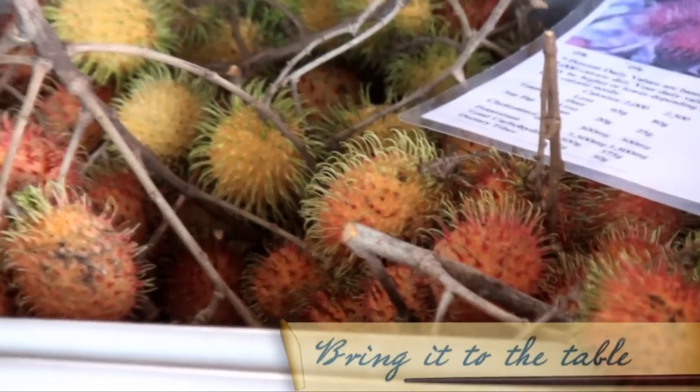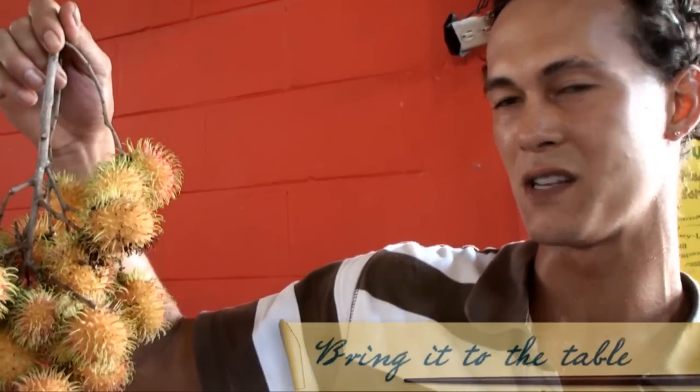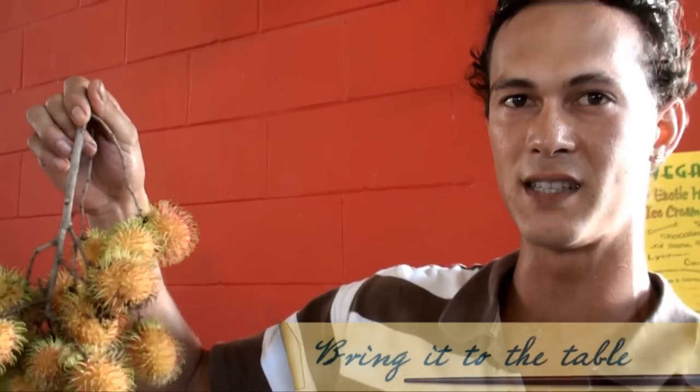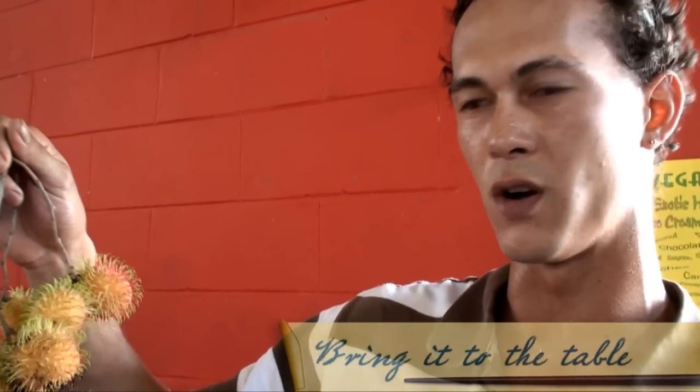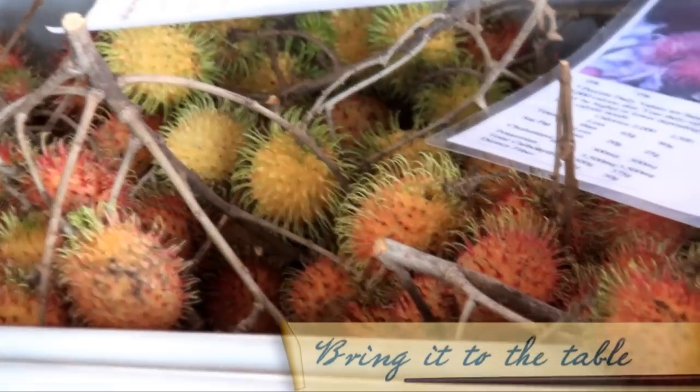What does the rambutan look like? It comes in yellow and red — sometimes the yellow is sweeter, sometimes the red is sweeter. Every single rambutan has a different flavour and a different taste. Some are sweeter, some are a little bit more sour, some are more juicy. And it goes for $35 a pound wholesale. Try one!